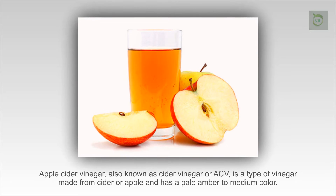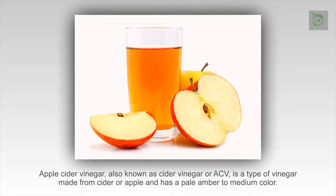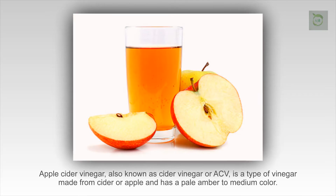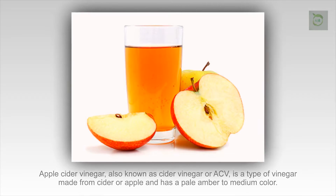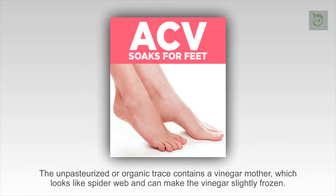Apple Cider Vinegar and its Magical Health Benefits. Apple cider vinegar, also known as cider vinegar or ACV, is a type of vinegar made from cider or apple and has a pale amber to medium color.